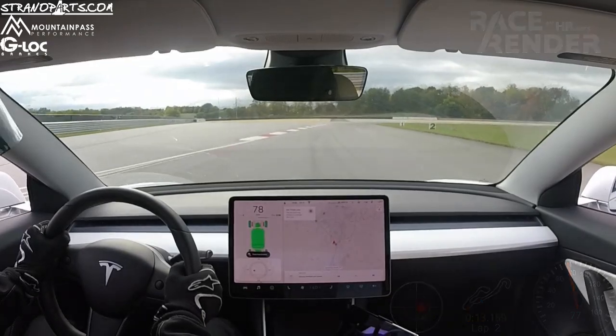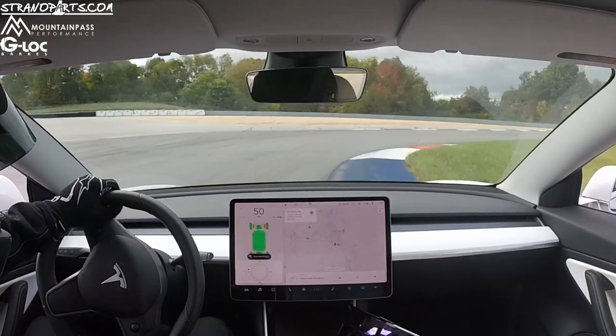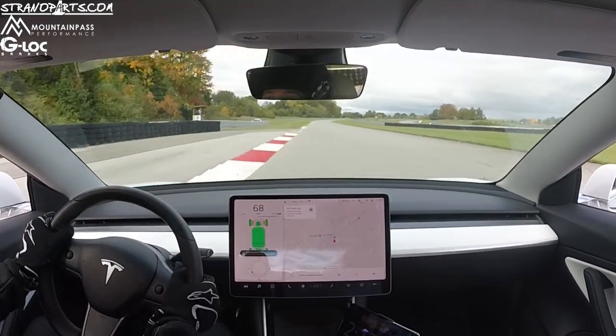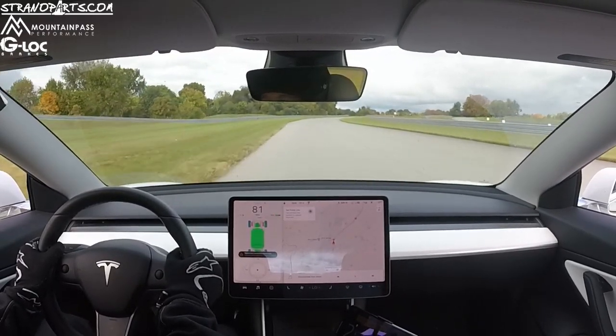I don't know when the next chance will be to get up to this track with the Tesla, but if I do and I get some better conditions, I'll certainly see if I'm able to improve even further. And with that, that's the flyer on the road course.